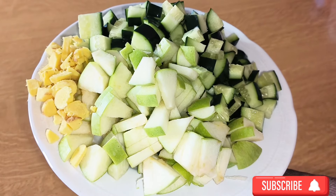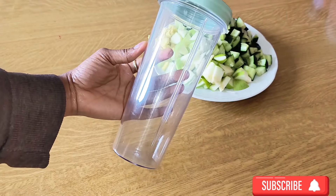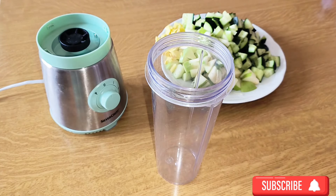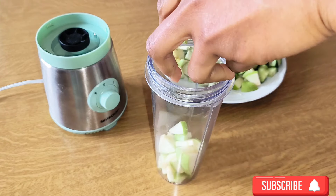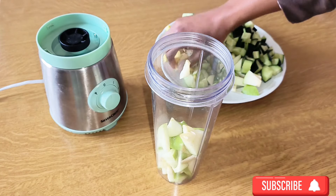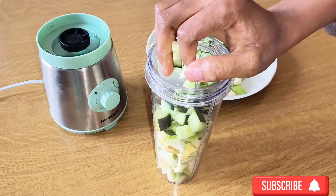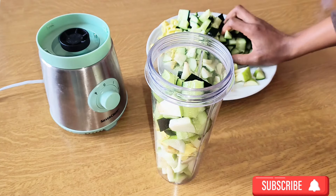Last but not least, I have cucumber. Cucumber is a very good source for digestion — it helps to reduce blood sugar, aids in weight loss, helps with better skin, suits your eyes, is good for hydration and overall detoxification, and also regulates blood pressure. Cucumber has a lot of health benefits.